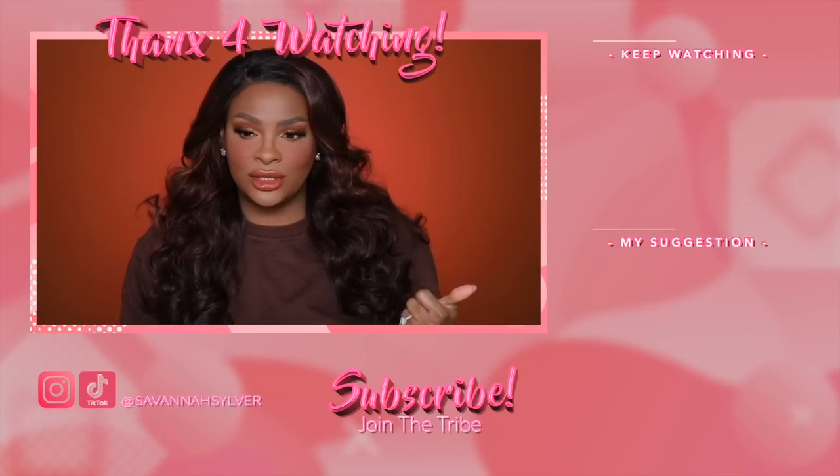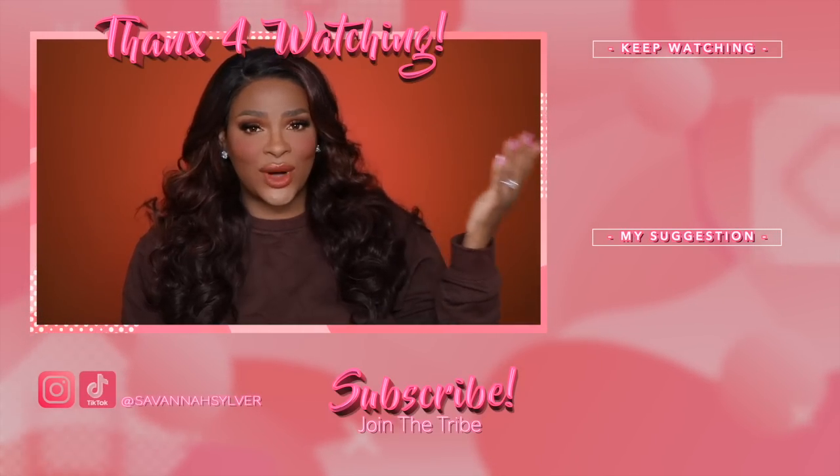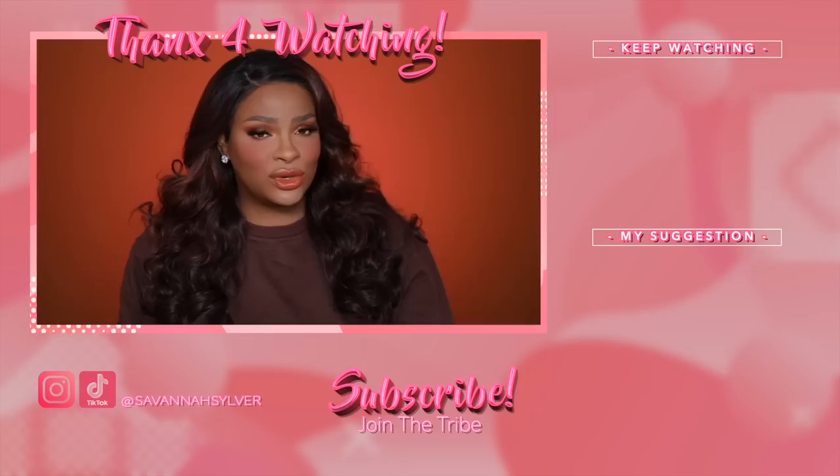If it's your first time here, go ahead and subscribe, join the tribe, come on in — we are a happy bunch. We like to keep it nice and clean and classy. Comment down below because I want to hear from you guys. Follow me on all of my social media platforms — TikTok, Instagram — everything is under my name. Give the video a thumbs up if you liked it; it really helps me out. Share the video because sharing is caring.